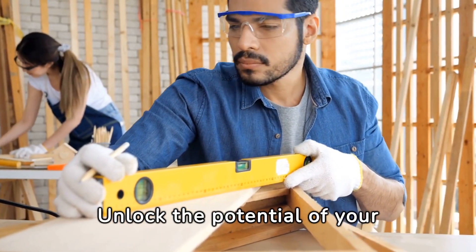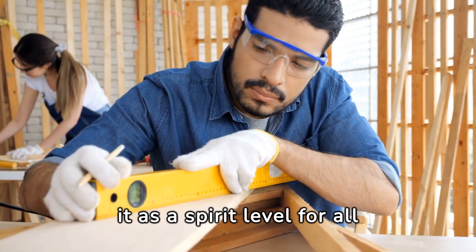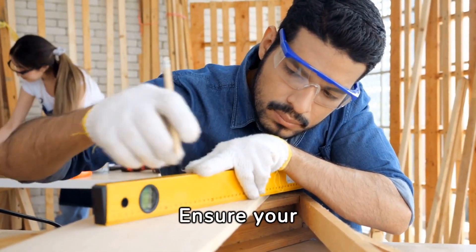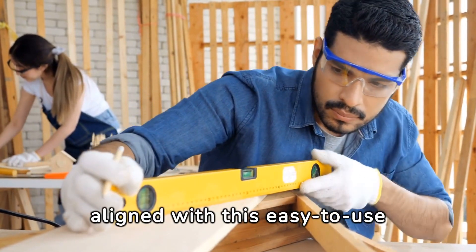Unlock the potential of your iPhone's Measure app by using it as a spirit level for all your DIY projects. Ensure your shelves and artwork are perfectly aligned with this easy-to-use tool.